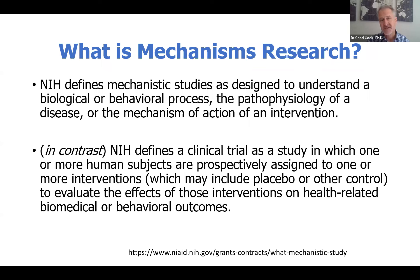The NIH defines mechanism studies as designed to understand a biological or behavioral process, the pathophysiology of a disease, or the mechanism of action of an intervention. In our particular U24, we are interested in the mechanism of action of an intervention. In contrast, the NIH defines a clinical trial as a study in which one or more human subjects are prospectively assigned to one or more interventions to evaluate the effects of those interventions on health-related biomedical or behavioral outcomes. Typically, those involve patient-reported instruments, and those are not the focus of our U24.